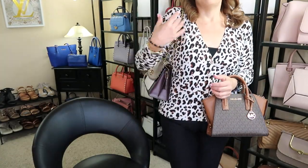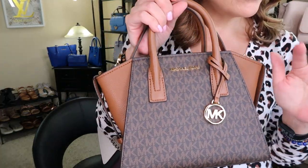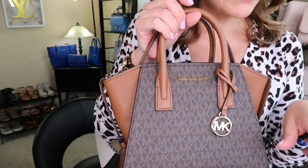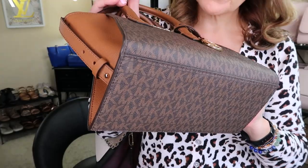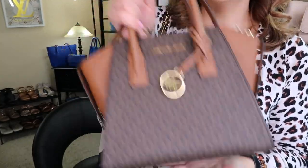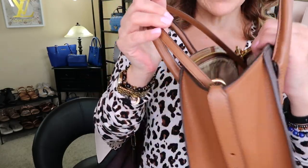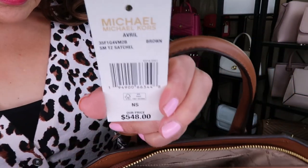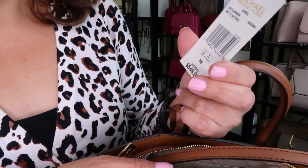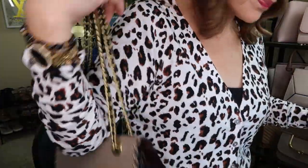I went with the Coach Parker because it matched a little better. But I wanted to show you the Avril because today is the last day for an extra 15% off in Canada — there's 25% off plus 15% off on both the American and Canadian websites. This is the small Avril satchel, very lightweight, no feet. The tag says $548 which confirms it's an outlet item.